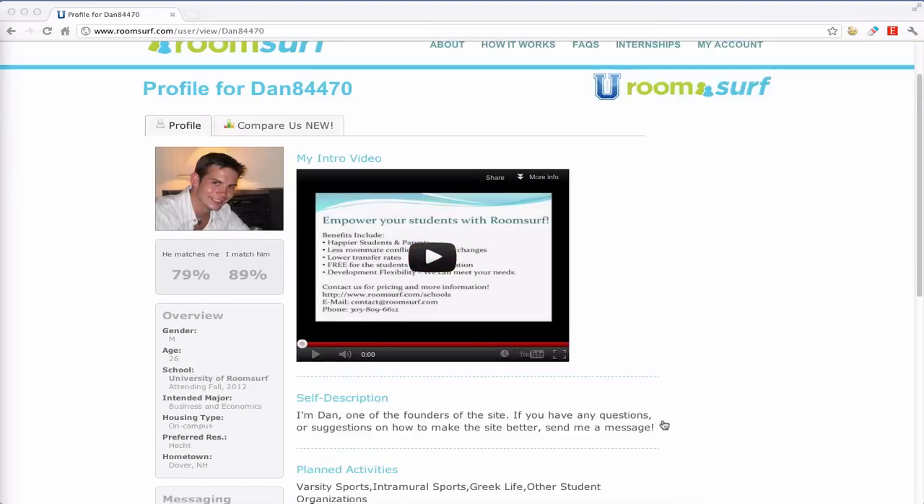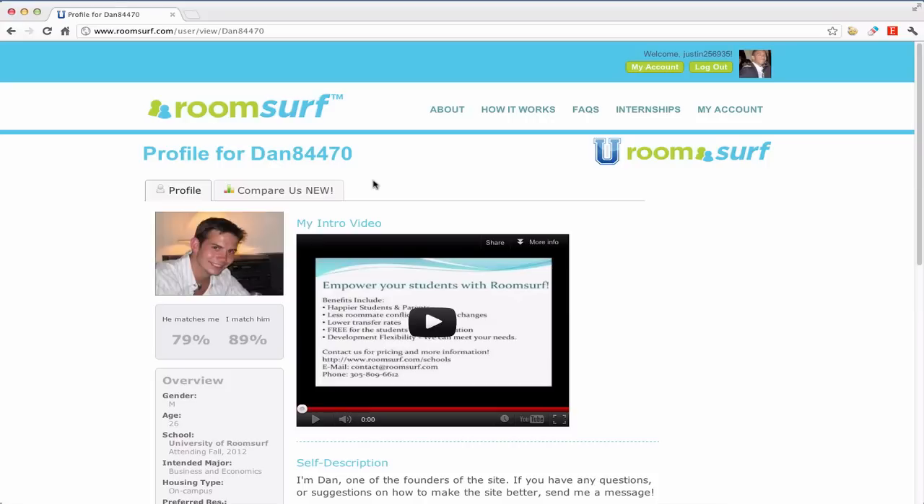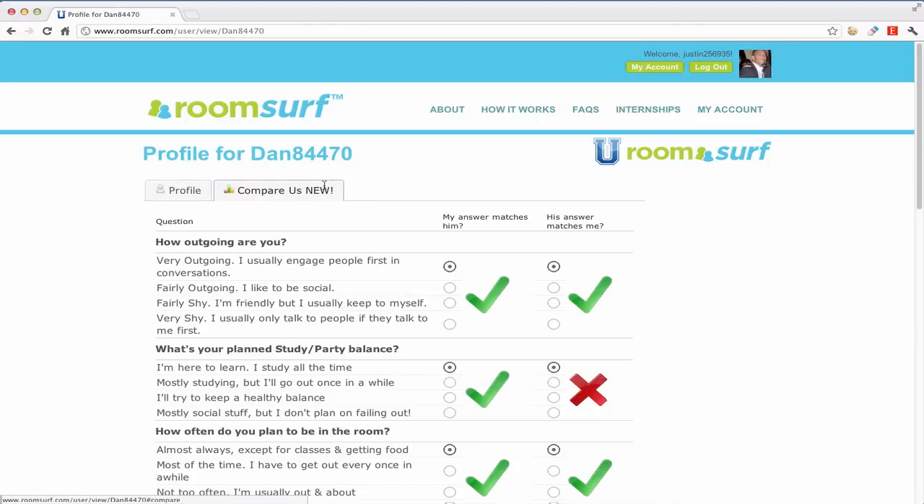On each profile page, students can find their matches on Facebook, add them as a favorite by making them a top pick, and send them a message to start the conversation. On the Compare Us tab, students can see which questions they match on if their privacy settings permit.